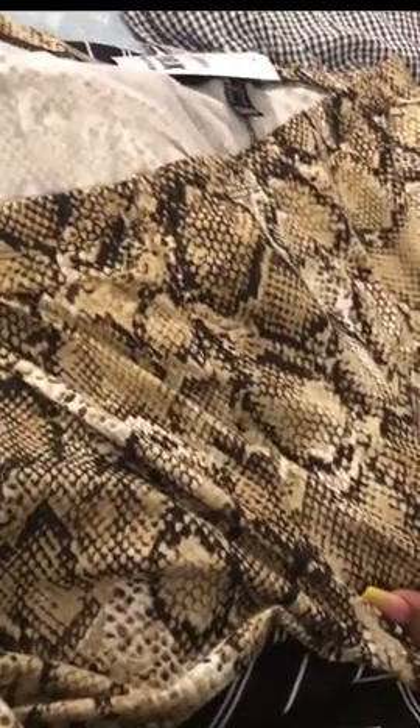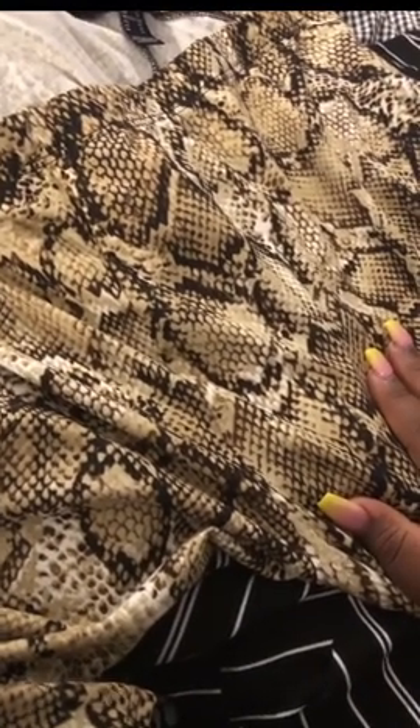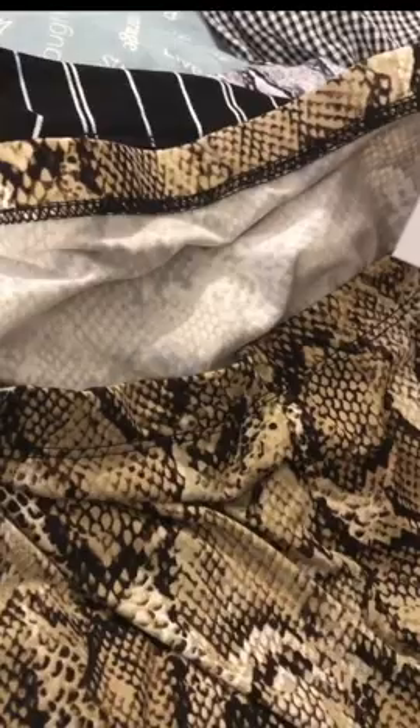Next I got these — another pair of snake or crocodile print biker shorts. These are about six dollars. One of my nieces loves snakeskin print, so I guess I'm copying her. I love this print so much — it'd be so cute with a nice top. I actually have some longer pants like this but I'm going to save those for next year.